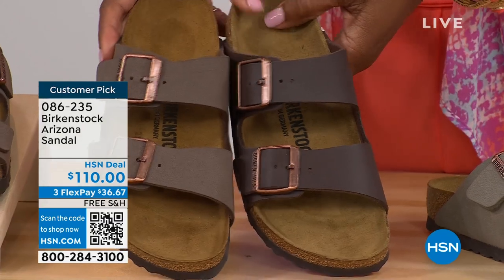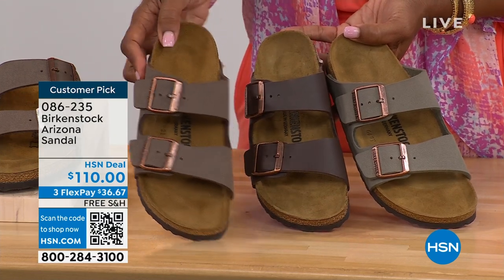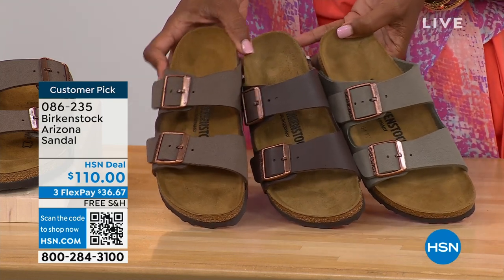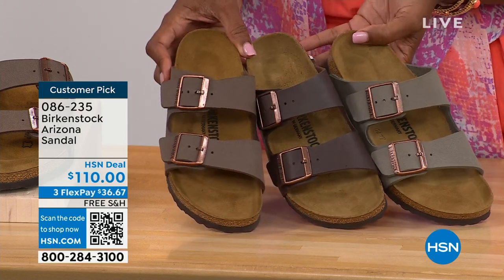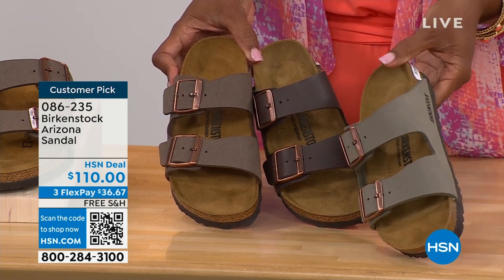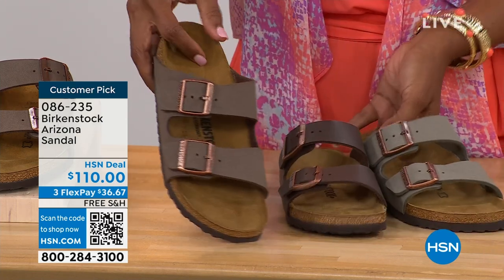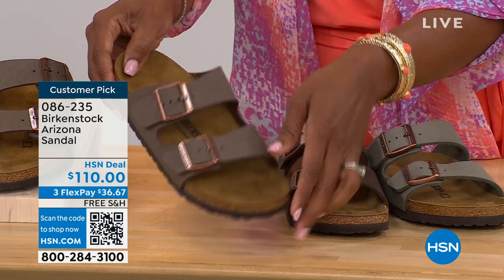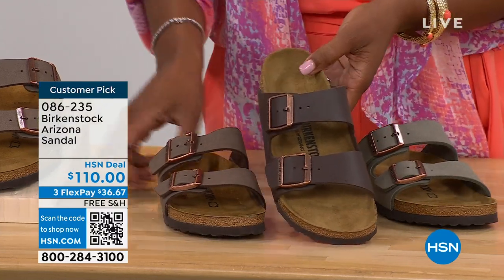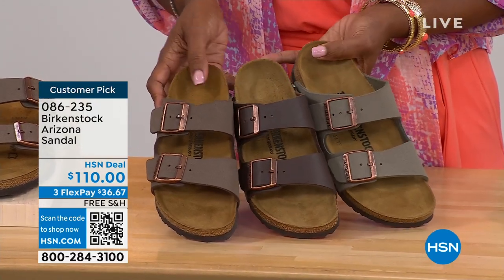Let me pull a few colors next to each other so you can choose. Here's mocha, dark brown in the center, and stone. Stone is the lightest of these neutral options — a little more on the gray side. Mocha is sort of in the middle — a little dustier, softer look in the brown. Dark brown is obviously the deepest. So if you're trying to decide: stone is lightest and more gray, dark brown is darker, and mocha is right there in the center.